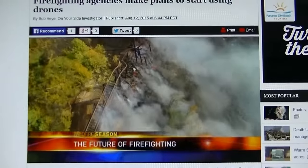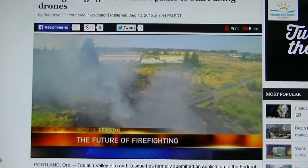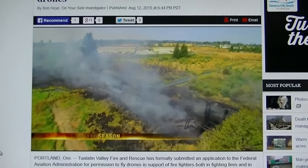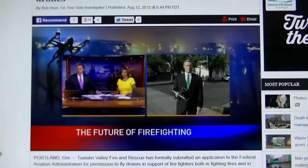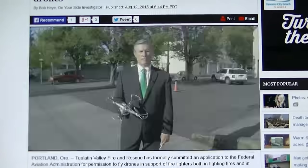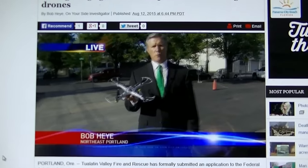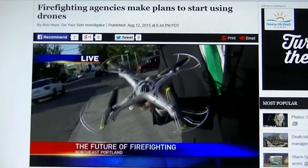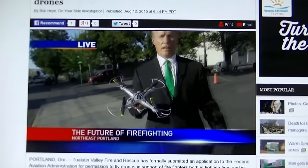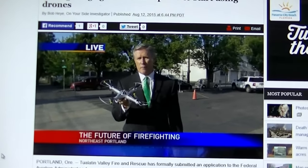A drone flying over the train trestle that burned in Sherwood is a sign of things to come. The agency allowing that test flight has formally asked the FAA for permission to fly its own drone. Oregon's Department of Forestry wants to use drones too. These aircraft have certainly caused problems when flown by civilians without permission while fire crews try to fight fires from the air, but firefighting agencies and law enforcement officials say they can be a valuable tool, saving time and money.